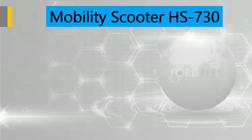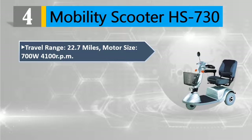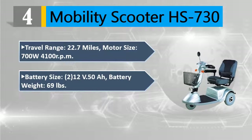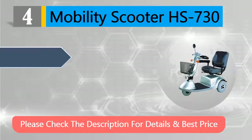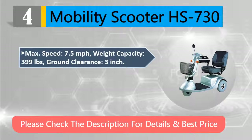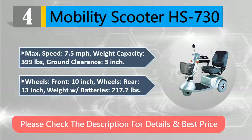Number four: Mobility Scooter HS-730. Travel range 22.7 miles. Motor size 700W at 4100 RPM. Battery size 2×12V 50Ah. Battery weight 69 pounds. Tall back luxury swivel seat with sliding adjustment. Max speed 7.5 mph. Weight capacity 399 pounds. Ground clearance 3 inches. Front wheels 10 inch, rear wheels 13 inch. Total weight with batteries 217.7 pounds. Please check the description for details and best price.